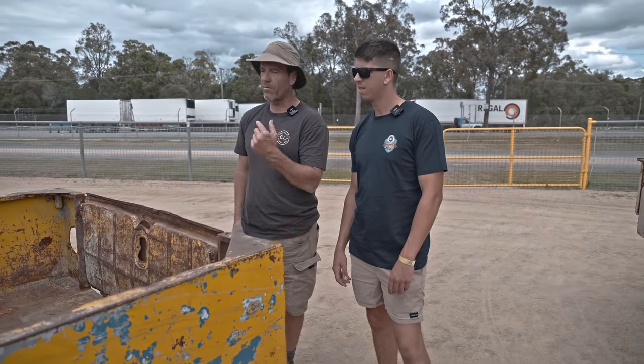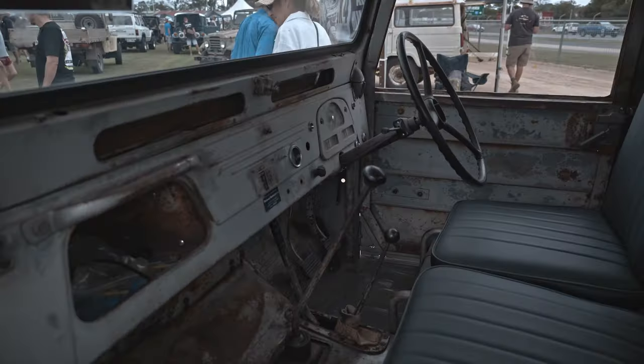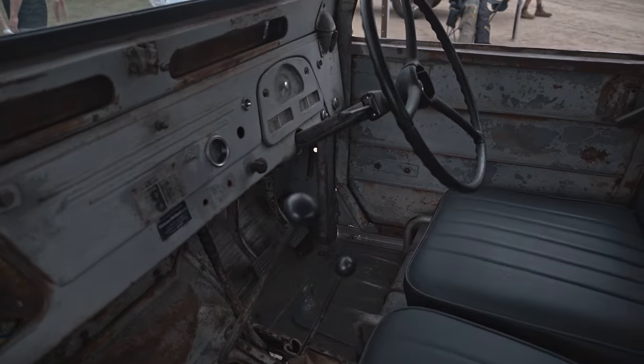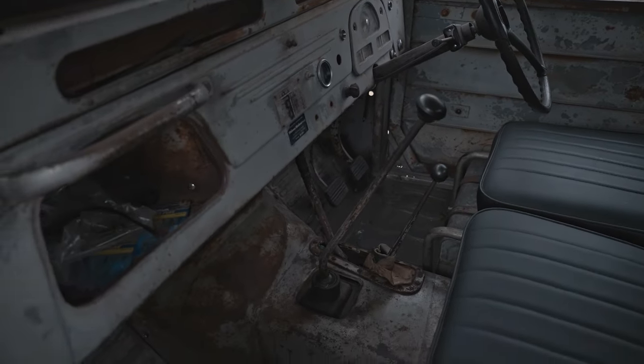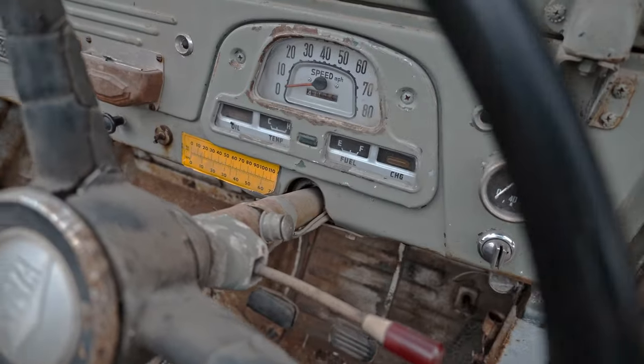It's been interesting today. We've had a couple of old boys come and see us and teach us a few things about what's what. See the floors on it are excellent. Very, very early dash. Everything works — speedo works, the gauges work.